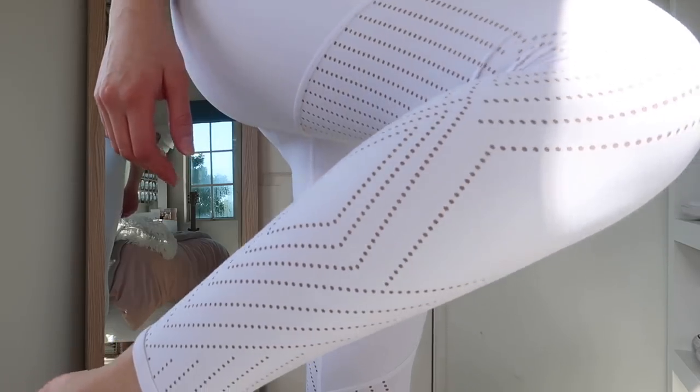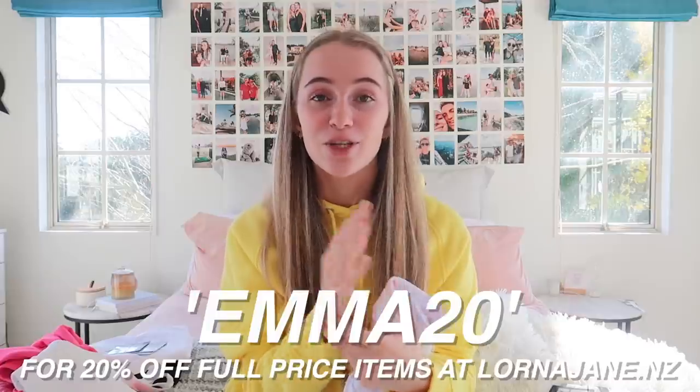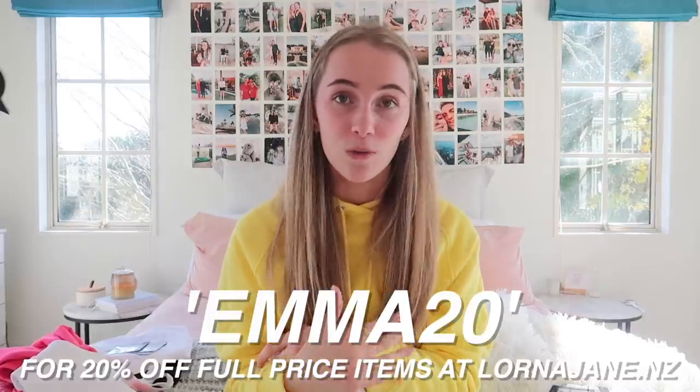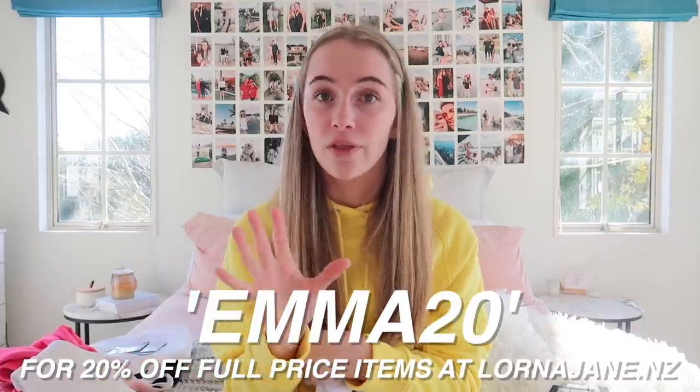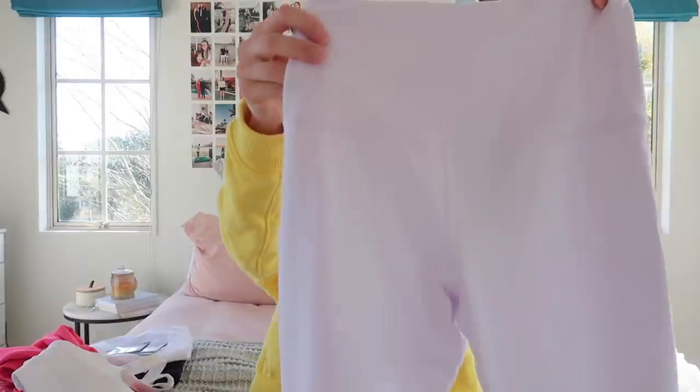The white tights have this really cool detailing — kind of like holes — which doesn't show up great on camera. We went for a walk this morning so I ended up taking some Instagram photos in this outfit. My mum said she would definitely wear these, and I told her I have a discount code — which I'll reveal now: it's EMMA20 for 20% off all full-price item orders on the Lorna Jane website.